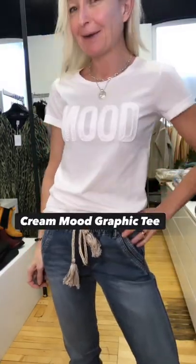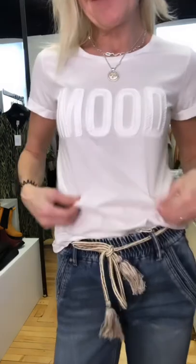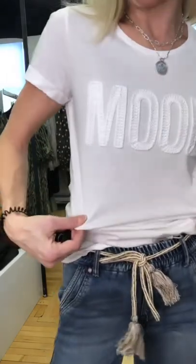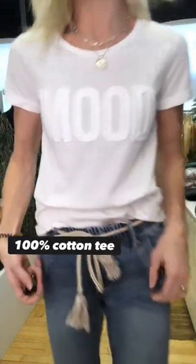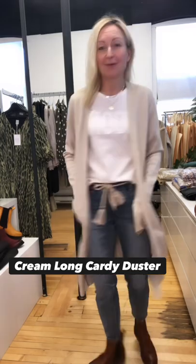I'm wearing the new mood tee by Cream Denmark, and it's a fun little play on a 70s kind of macrame and a little boho vibe, with the mood graphic done in a crocheted accent on the hundred percent cotton t-shirt.